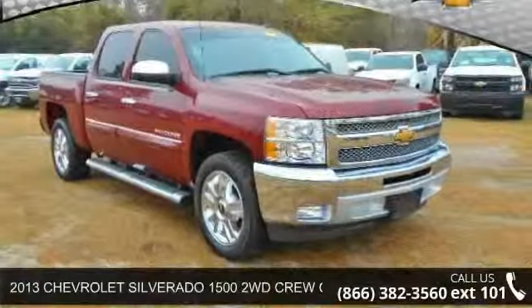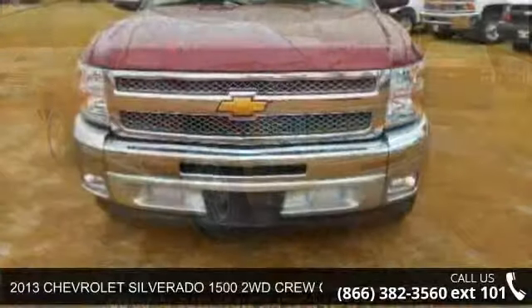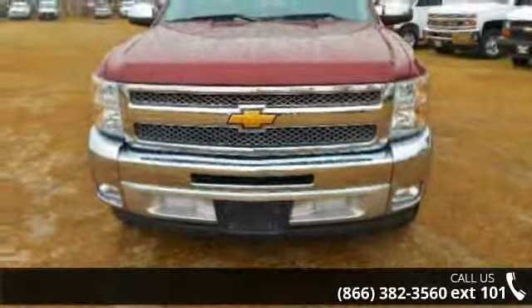Step into the 2013 Chevrolet Silverado 1500. If you are looking for an automobile with great features, look no further.